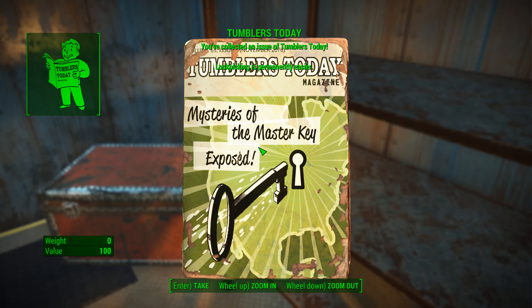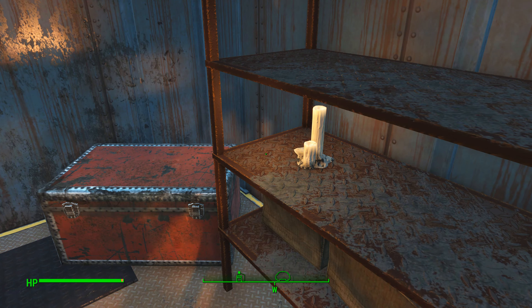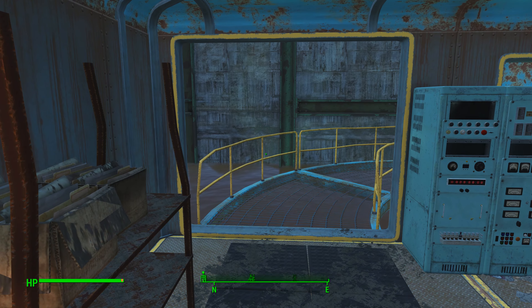Grab your Tumblers Today — just go ahead and grab that. Now, before you leave, make sure you're at full health, because when you go outside again, you're going to get ambushed by two Mirelurk Hunters, and they were kind of a pain to kill. It was nothing like killing rad roaches.